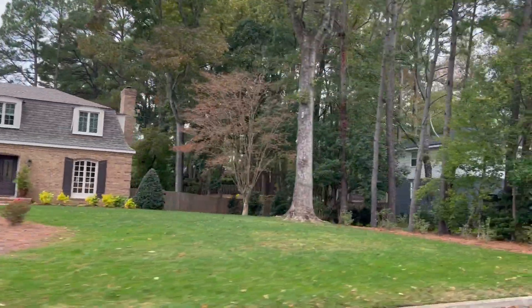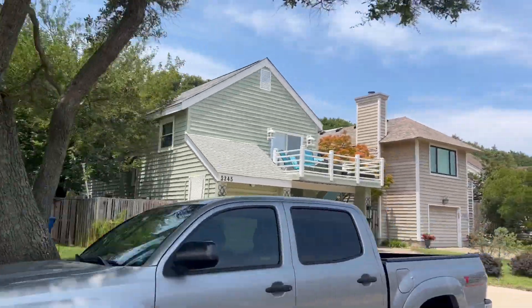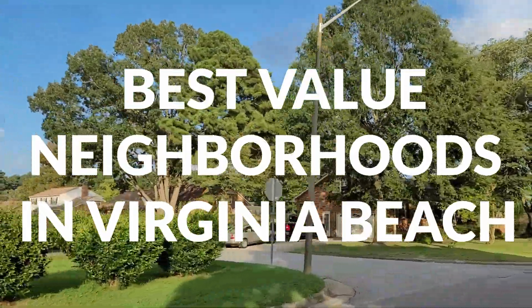Are you looking for the best values or best neighborhoods that are the best bang for your buck in all of Virginia Beach? That's what we're doing today — talking about the top five neighborhoods that are the best values in Virginia Beach, starting right now.